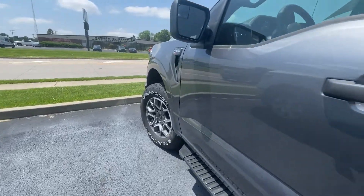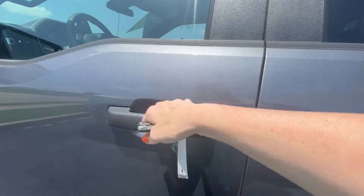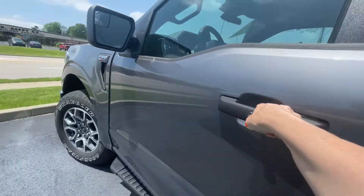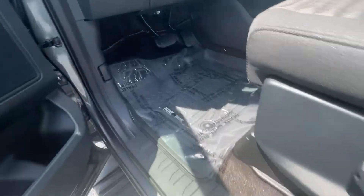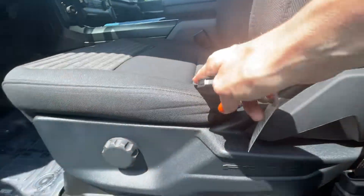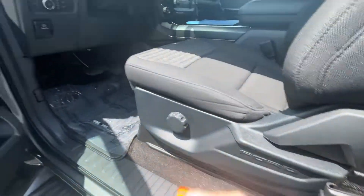Up front you've got easy touch — you just come in here and touch it, it'll unlock for you as long as you have the keys in your hand. Open it up — beautiful. Just a touch of wear where somebody sat in there. That's the only thing you can actually tell inside that the vehicle has been pre-owned.